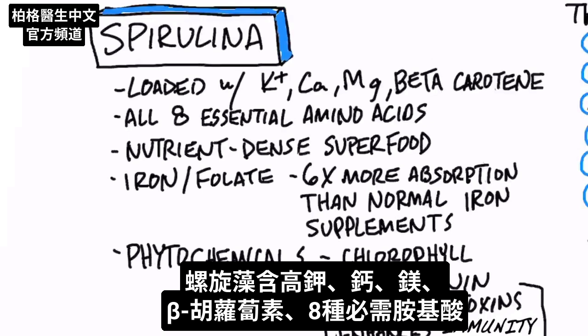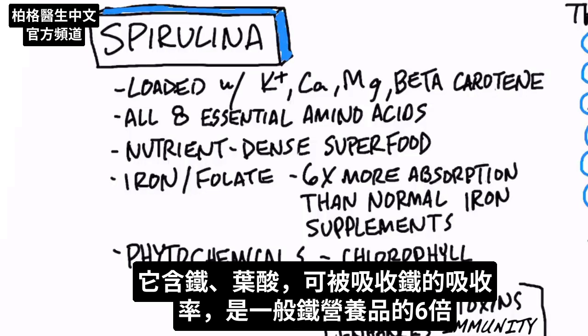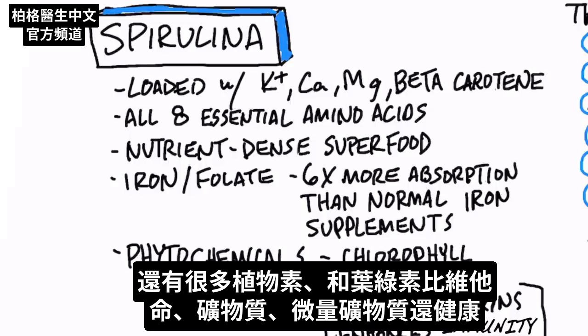Spirulina is loaded with potassium, calcium, magnesium, beta-carotene, and all eight essential amino acids. It's a nutrient-dense superfood. It has really good absorbable iron and folate — six times more absorption than normal iron supplements. On top of the nutrients, it has a lot of phytochemicals and chlorophyll that give you health benefits beyond these vitamins, minerals, and trace minerals.